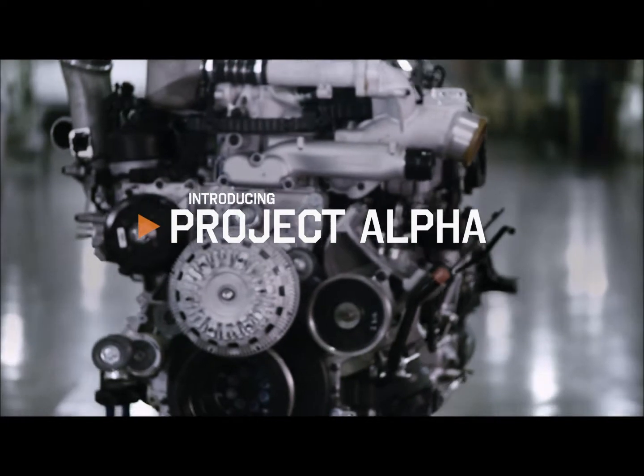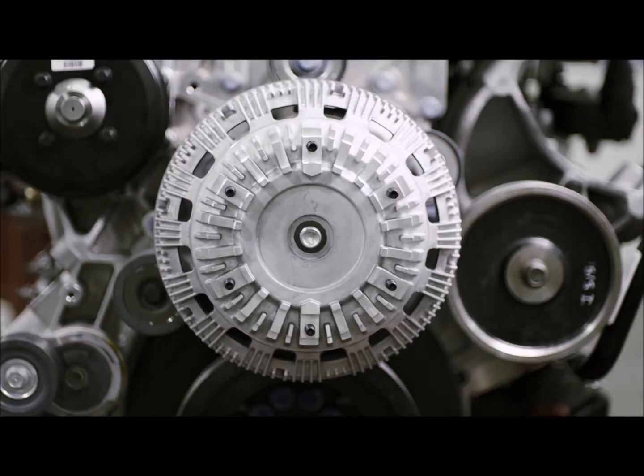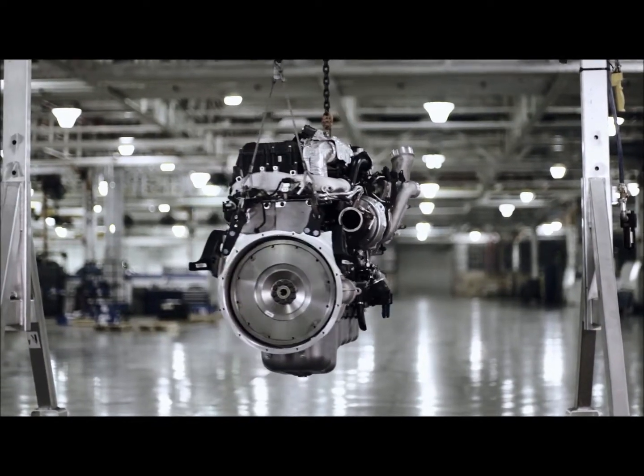Project Alpha really reflects a new way of doing things, a different approach. Project Alpha was a new start — different processes, different methodologies, different concepts — and the engine has delivered on that. It really is the first of a new way of doing things.